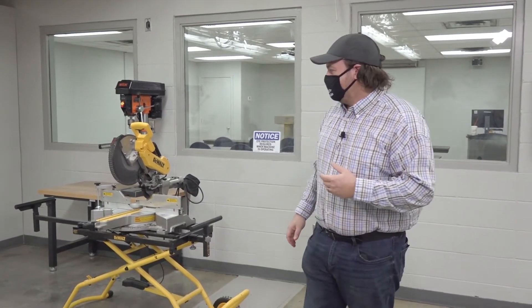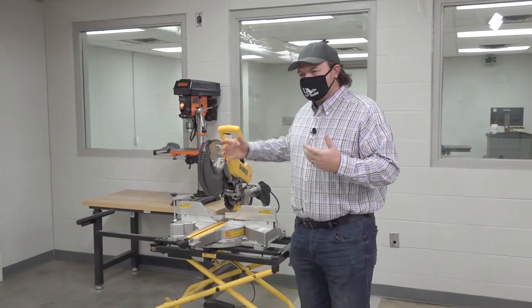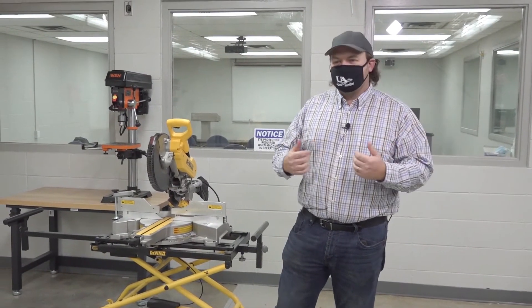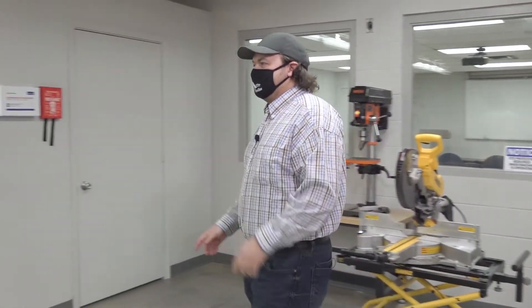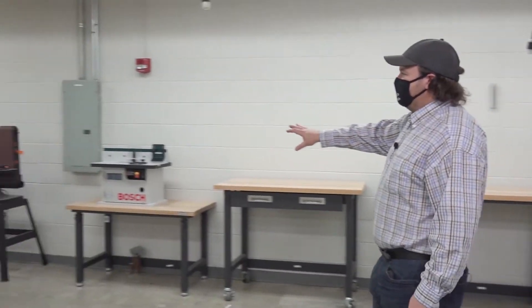This is our wood lab. We separate it from the other end to keep the concrete dust and the sheetrock off of it. We've got our good saws, mobile stations that we can move around. We can go outside if we want to, we can work in here — we will do a lot outside. We've got our drill press, we've got our router table over here, and more of our small woodworking sections.